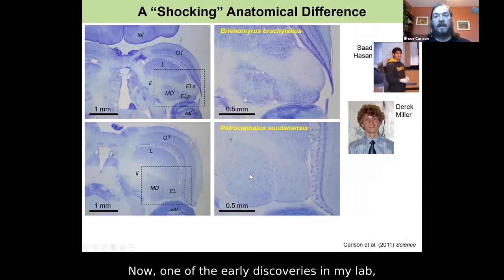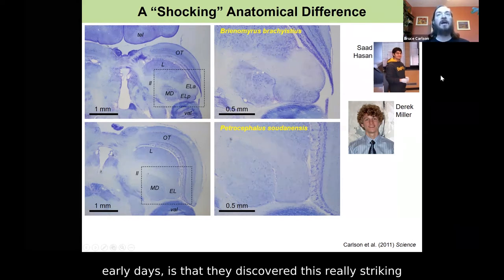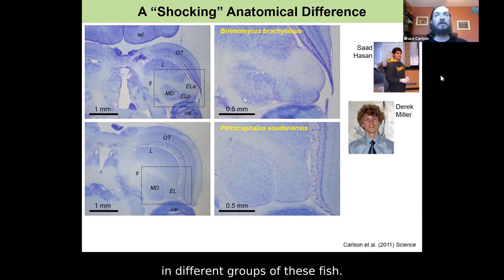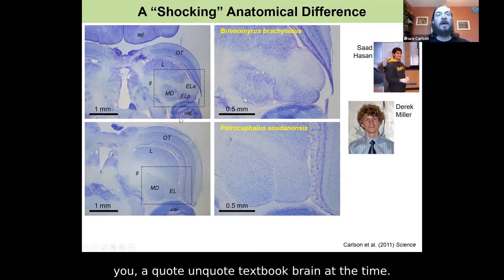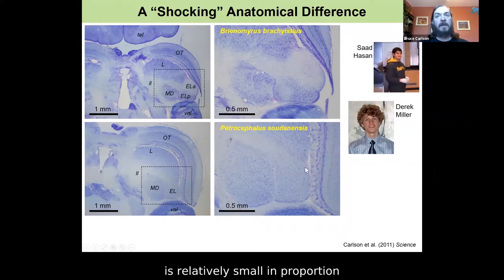One of the early discoveries in my lab, spearheaded by undergraduates who joined the lab in its very early days, is that they found a really striking anatomical difference in this region of the brain in different groups of these fish. This anatomy had only been studied in a few species, and they did the painstaking work of looking at dozens of different species. They found a very clear difference. Here's the textbook brain at the time, and here we're looking at the exact same region in a different species — the same region is relatively small and not obviously subdivided. So we have an enlarged ELA-ELP versus a relatively small EL.